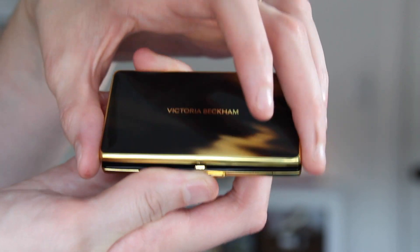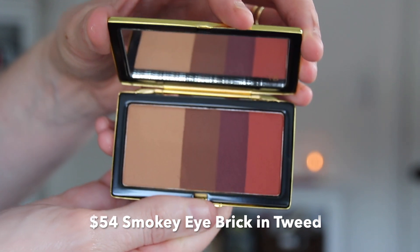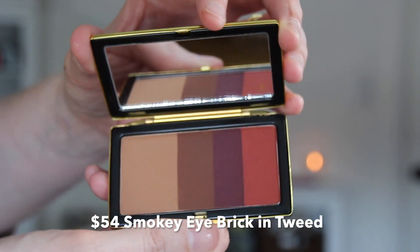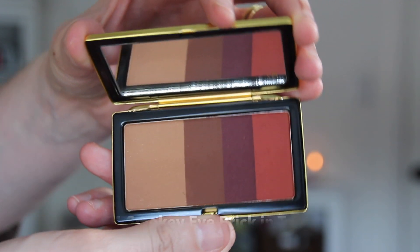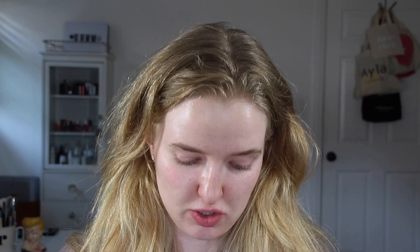Okay, so I got a smoky eye brick and I also got their lid luster. This is gorgeous — it just says Victoria Beckham. It's kind of this old school compact where you press a button, it goes up, and it has a mirror right there with all of the eyeshadows. It's a lot more different than anything we've seen in any of the clean brands. I actually think this is more beautiful than a Kjaer Weis product just because it's different — it's really pretty to me and it has this mirror.